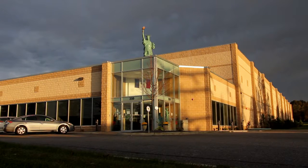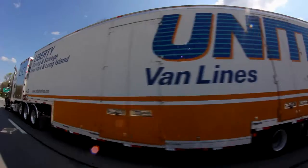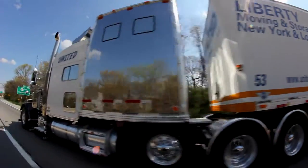At Platinum, our mission is to redefine the logistics experience by offering premium warehousing, shipping, and last-mile delivery service.